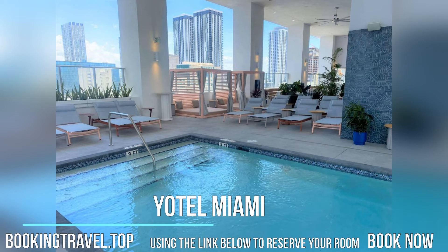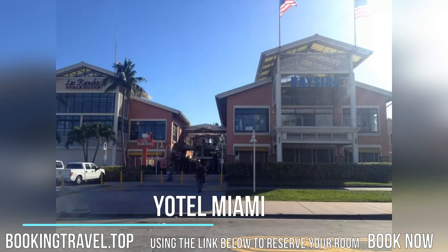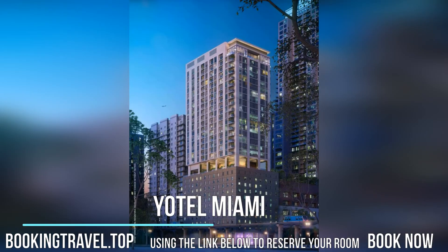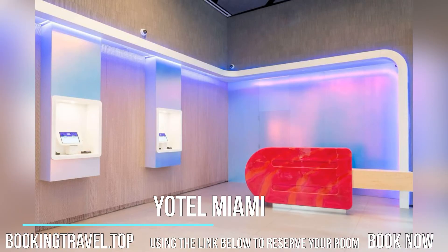Located in Miami, a three-minute walk from Bayside Marketplace, YOTEL Miami provides accommodations with a restaurant, private parking, a bar, and a shared lounge. Featuring family rooms, this property also provides guests with a sun terrace. The hotel has an outdoor swimming pool, fitness center, evening entertainment, and a 24-hour front desk.